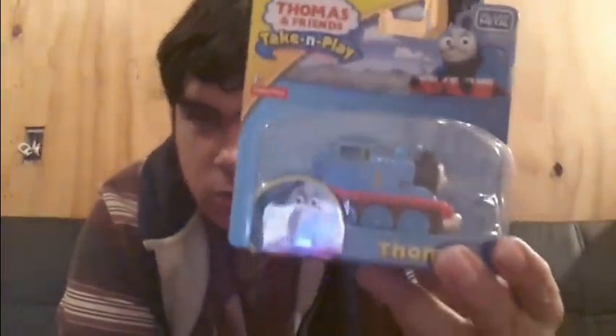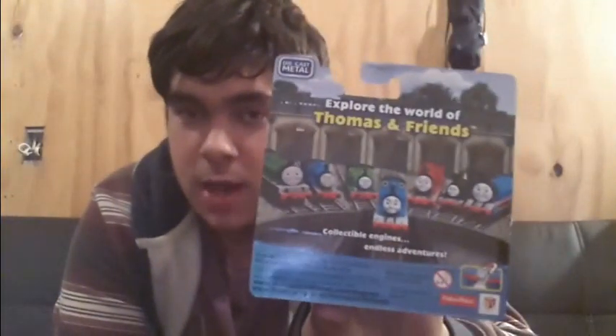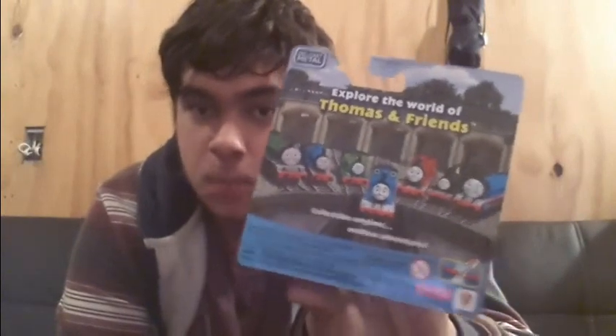The last three items are all Take and Play. I got a standard Thomas in the new packaging. Once again, for collector's purposes it won't be opened. Pretty standard — just a Take and Play Thomas.